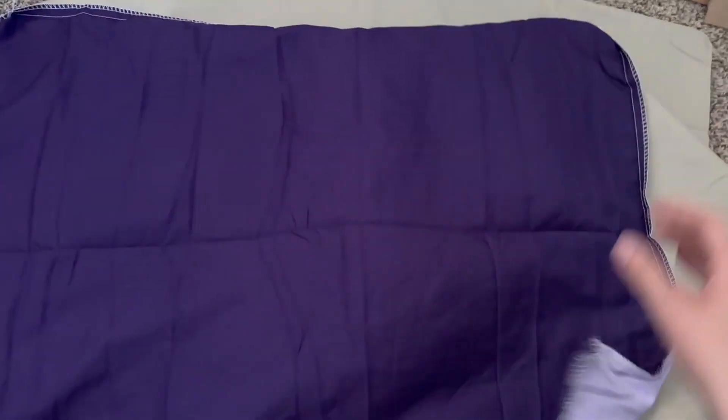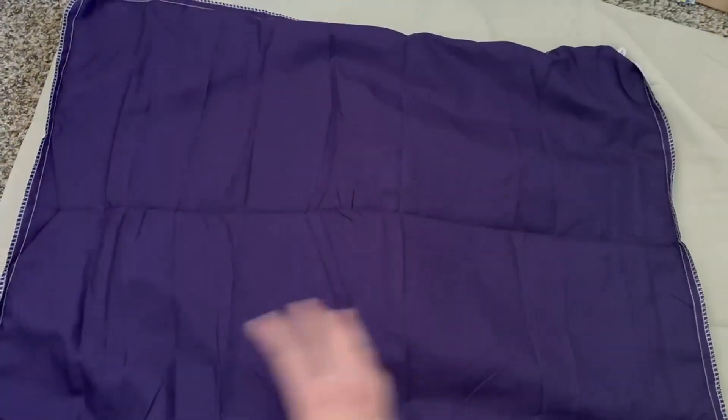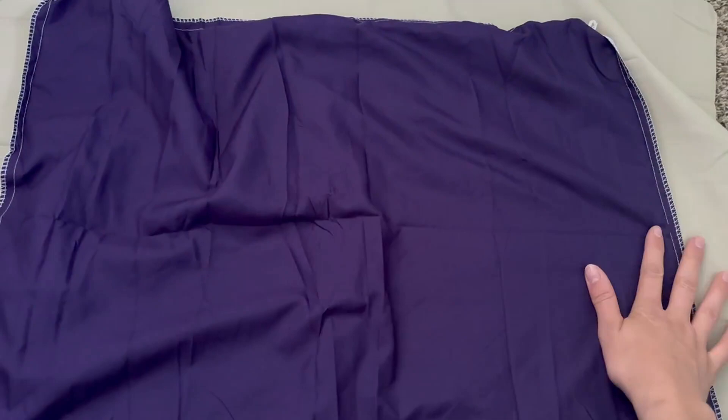Over here we have the Exclusible Pillowcase. It comes in a set — a comforter and then two pillowcases. This is a little bit thinner material, with a lilac color on this side and then a dark purple color on this side.